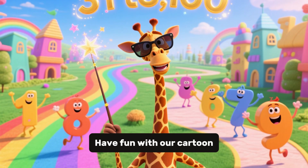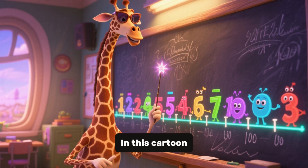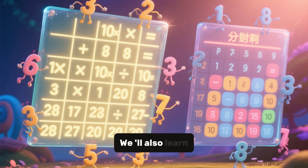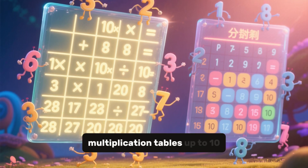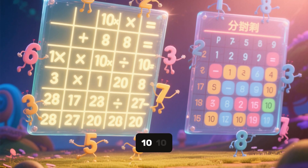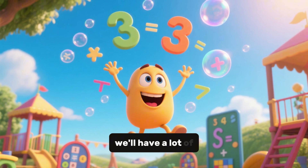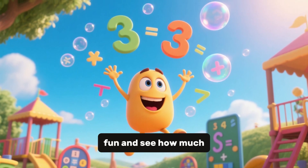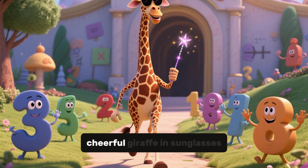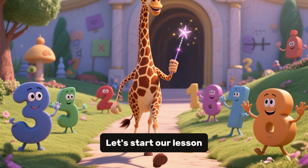Have fun with our cartoon and learn math from 1 to 100. In this cartoon, we'll learn to count from 1 to 100. We'll also learn multiplication tables up to 10 times 10 and division tables up to 10 times 10. At the end of the cartoon, we'll have a lot of fun and see how much math we can learn. And everywhere there is a cheerful giraffe in sunglasses. Let's start our lesson.